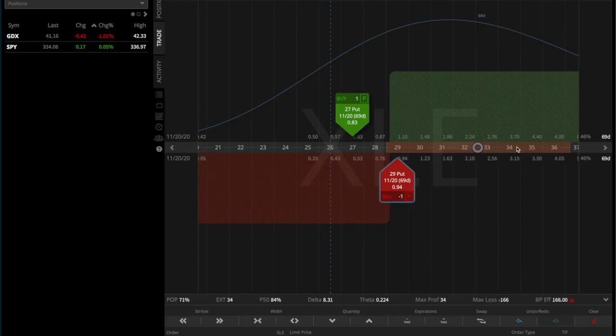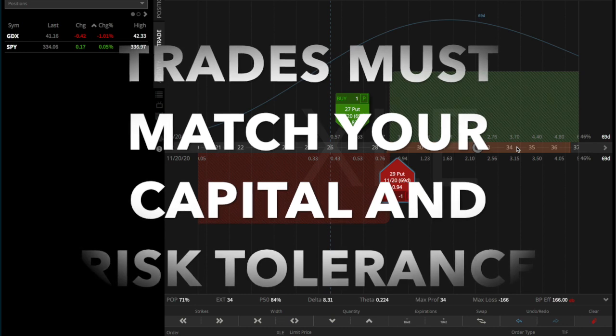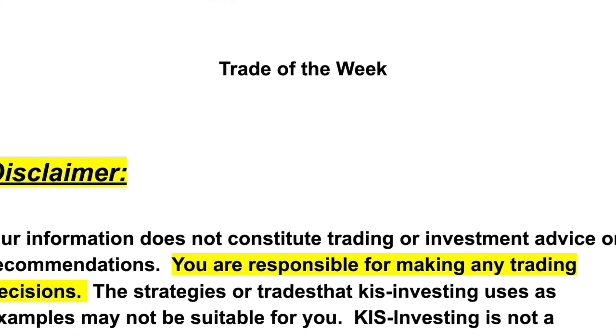Mathematically correct trades require us to collect a third of the width of the strikes, and this is a little bit less than that. But if you like energy and want to put in a conservative trade, this is the trade for you. Choose whatever best suits your capital or your risk tolerance. And of course, this is not a trade recommendation or suggestion — these are just trade ideas of what I'm doing in my own portfolio.